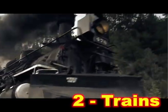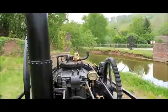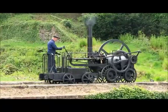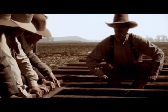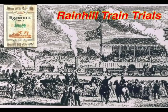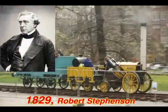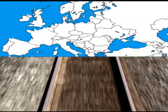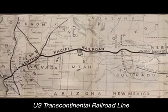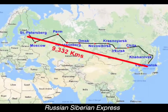Trains. This guy puts a steam engine on iron wheels. Sadly, it fails because the rails break. Next, people make stronger rails. There is a race to find the best train engine, and this guy wins with his train called Rocket. Soon, networks of train tracks spread across the U.K. and Europe. Later, trains run across huge countries and connect the biggest continents.